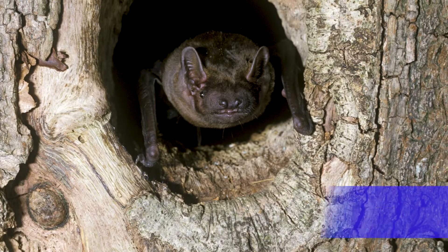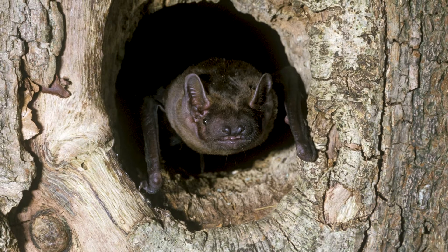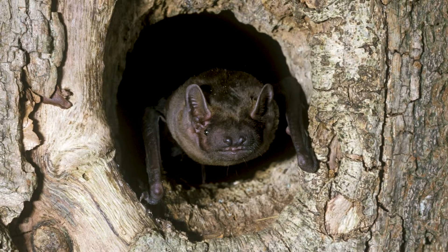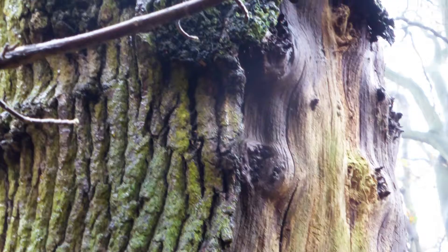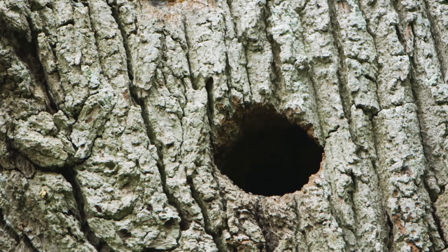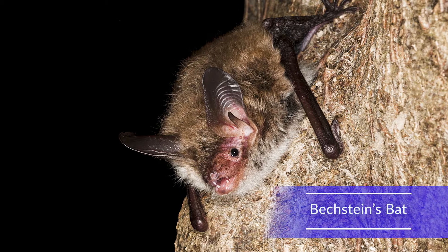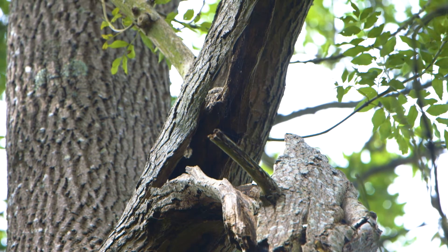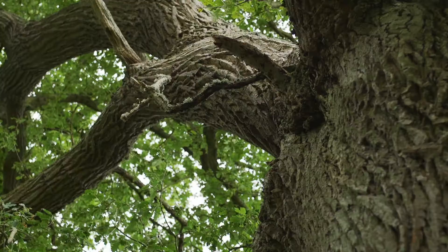Noctule, Barbastelle and Bechstein's bats use tree roosts all year round. The Noctule is the largest British bat and is usually the first to appear in the evening. It forages over open habitats like wood pasture and parkland, flying high above the trees and taking steep dives down to catch insects. It will roost, breed and hibernate in tree crevices and cavities.